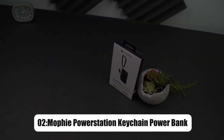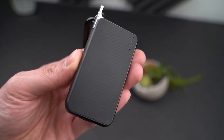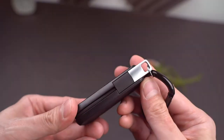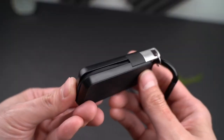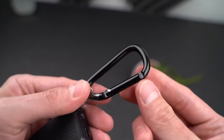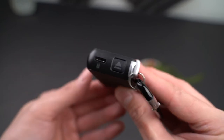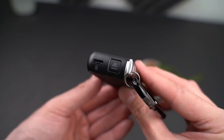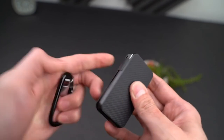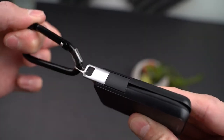On number 2, we have Moffy Power Station Keychain Power Bank. This device comes in useful when you need to charge your smartphone on the move, thanks to its 1,200 mAh battery capacity. The Power Station Keychain effortlessly clips to your backpack, keys, or belt loop thanks to its carabiner connection. It's also tiny enough to slip into your pocket without being detected. Furthermore, the built-in USB-C connector allows you to charge your phone on the move without having to carry an extra cable. The Keychain Power Bank supports pass-through charging when attached to a power source, thanks to Moffy Priority Plus Charging.